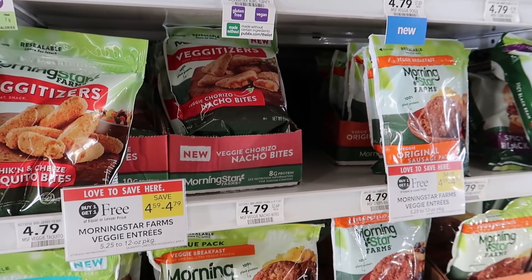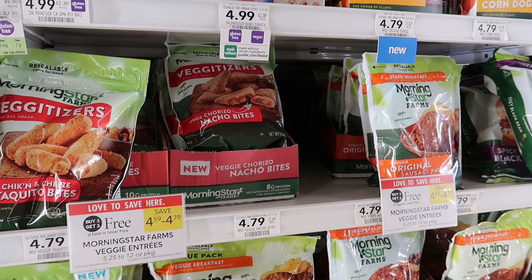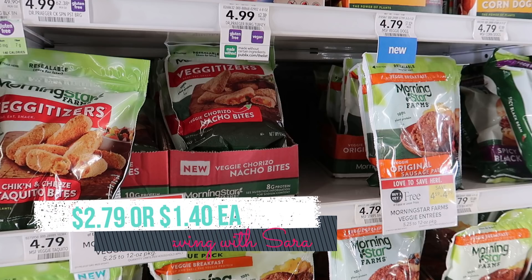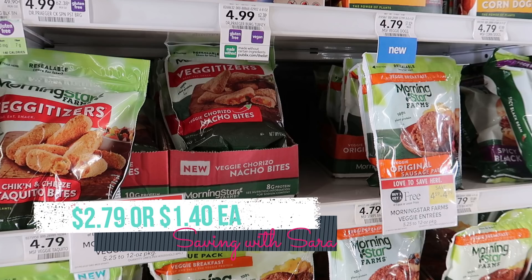The MorningStar entrees are buy one get one free this week at $4.79. I don't know of any coupons right now but we do have a dollar Ibotta rebate, so picking up two you'll pay $2.79, or just $1.40 each. They have tons of options — appetizers, veggie patties, and more. Also, if you haven't submitted to the Kellogg's Family Rewards site yet this month, they revamped their program — submit one receipt with one qualifying Kellogg's product and complete a couple quick surveys and you'll get a $5 Amazon gift card.